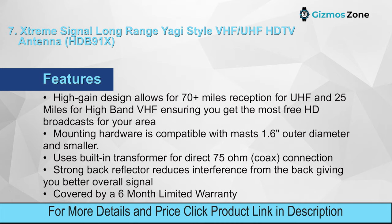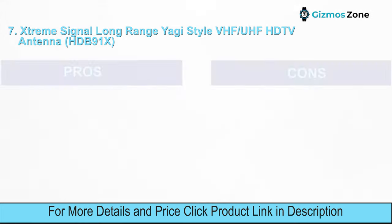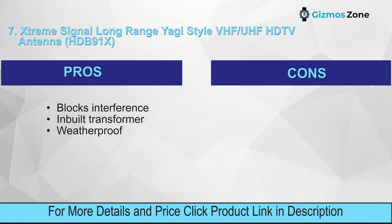Mounting hardware is compatible with masts 1.6 inches outer diameter and smaller. Uses a built-in transformer for a direct 75-ohm coax connection. Strong back reflector reduces interference from the back, giving you better overall signal. Covered by a six-month limited warranty. Pros: blocks interference, inbuilt transformer, weatherproof. Cons: low range.